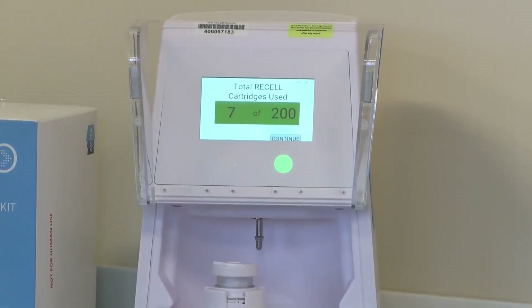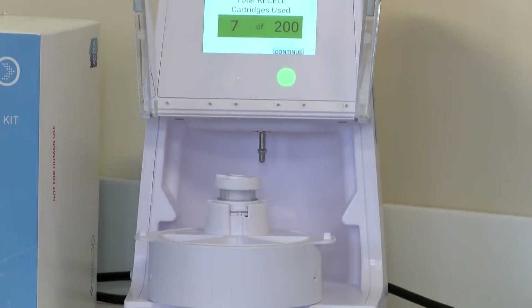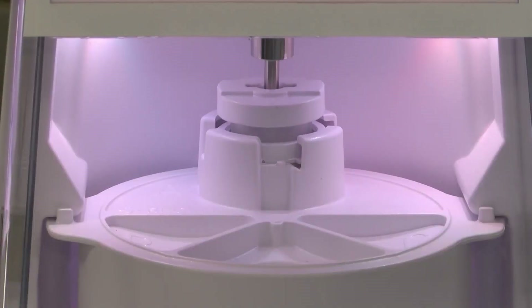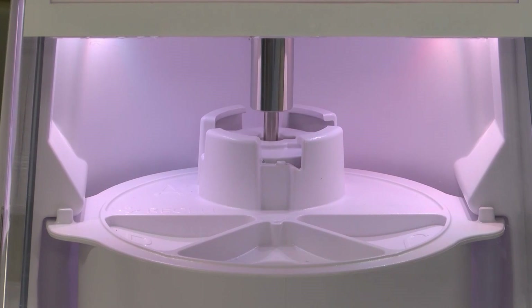It actually takes a process that took several steps and automates it. The device takes a lot of the work out of creating the final regenerative epidermal suspension and automates that, so doctors can actually utilize that time to do other things — care for the patient.